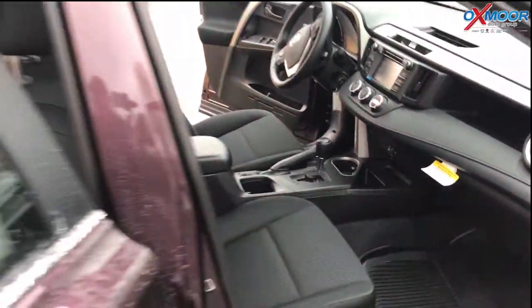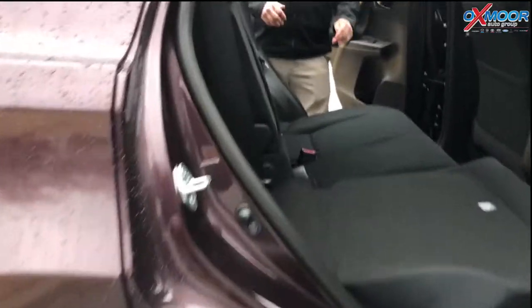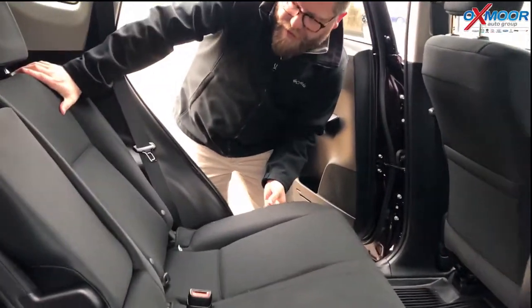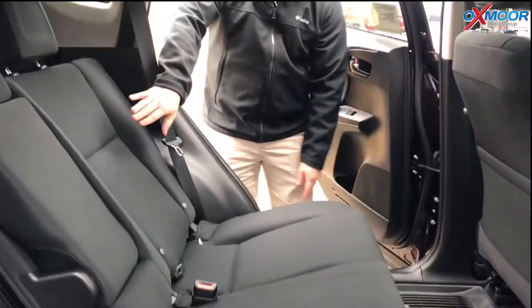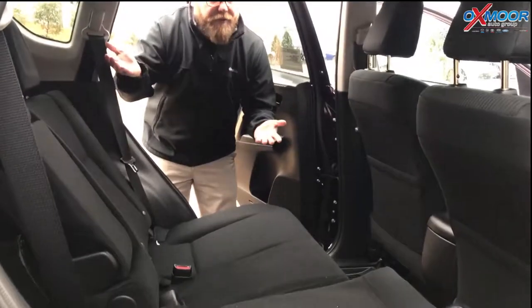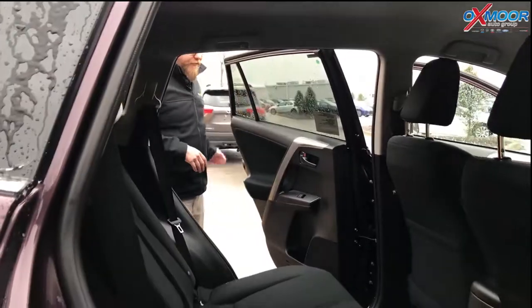One of the things that the RAV4 does that a lot of its competitors don't — you can see that the seats fold down, but here's the cool thing: these seats actually recline as well. So you get really good space back here for your passengers. The CRV, for example, just locks into place — you can't recline it. So really good space in the RAV4.